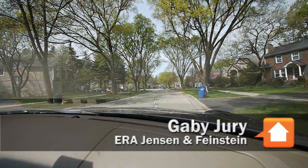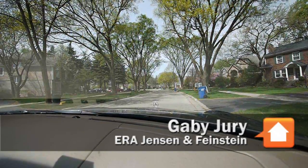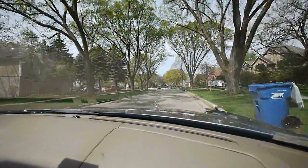All right, we're in the car with Gabby Jury in Hinsdale on this beautiful street. Gabby, as we move along, talk to me about what we're looking at.